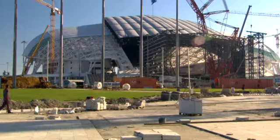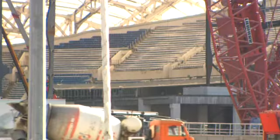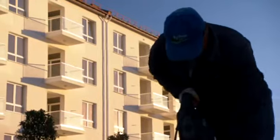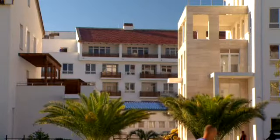Only Fisht Stadium, the venue for the opening and closing ceremonies, is yet to be finished. Right next door is the Olympic Village — home for 2,000 competitors and officials.